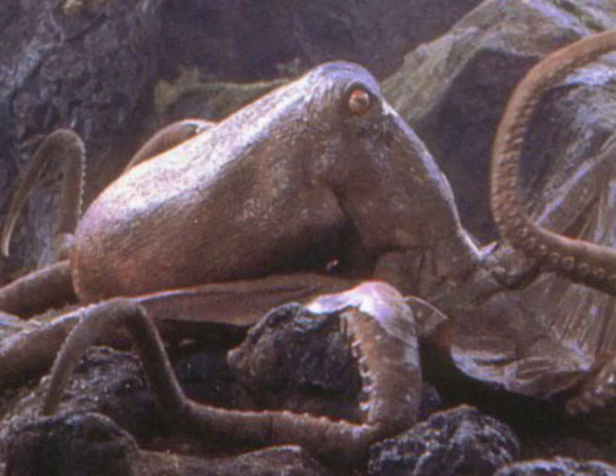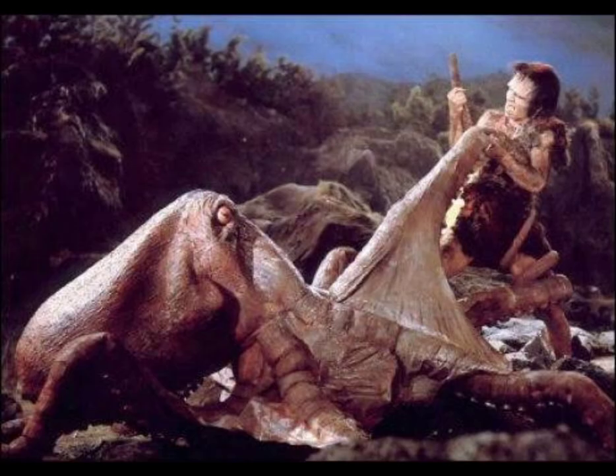The Giant Octopus, featured in Frankenstein vs. Baragon and other films, is a monster that appears in several 1960s Toho films, the first being King Kong vs. Godzilla. Appearance: The Giant Octopus is simply a gigantic, dark red octopus with yellow eyes and small black pupils.